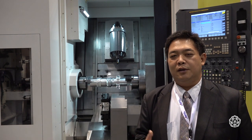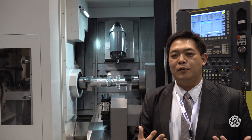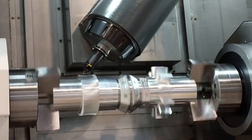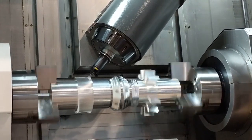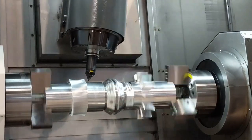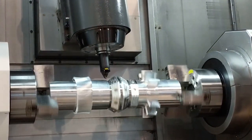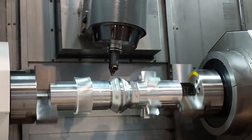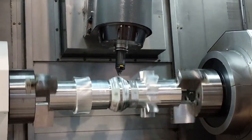This machine is the best choice for customers who want to use a multi-tasking machine to finish turning, milling, and multi-tasking processes on one machine in one clamp. It's very popular for aerospace parts manufacturing and also for when you want a more compact but still multi-tasking manufacturing scenario on your shop floor. The efficiency is higher than if you need two or three machines to complete one part.